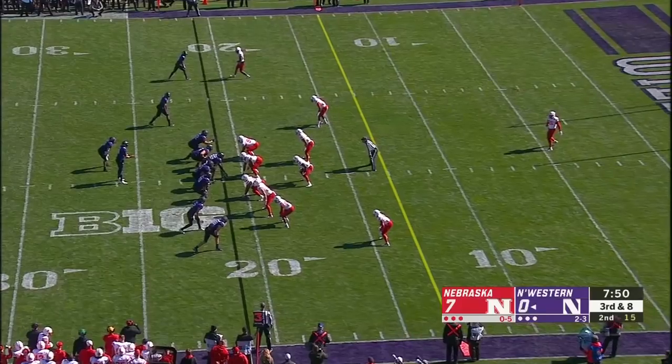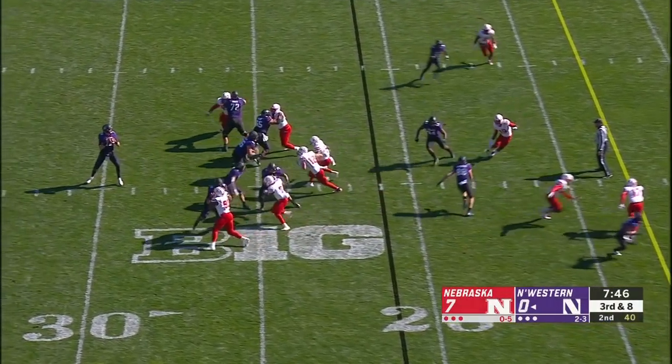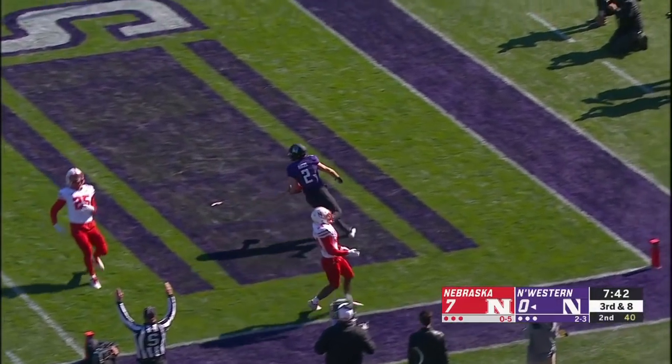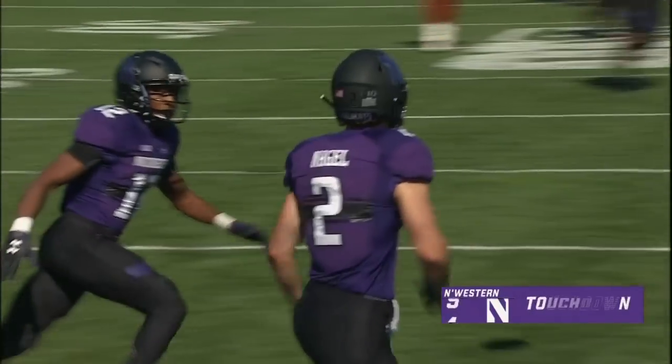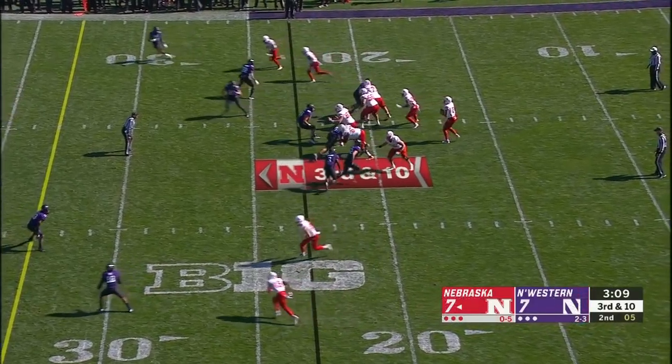Good luck getting that cat down. Watch for Nagel in the slot. Those fans you hear making noise — Nebraska fans, that'll keep them quiet. Touchdown Nagel! He's got Martinez there for years to come.